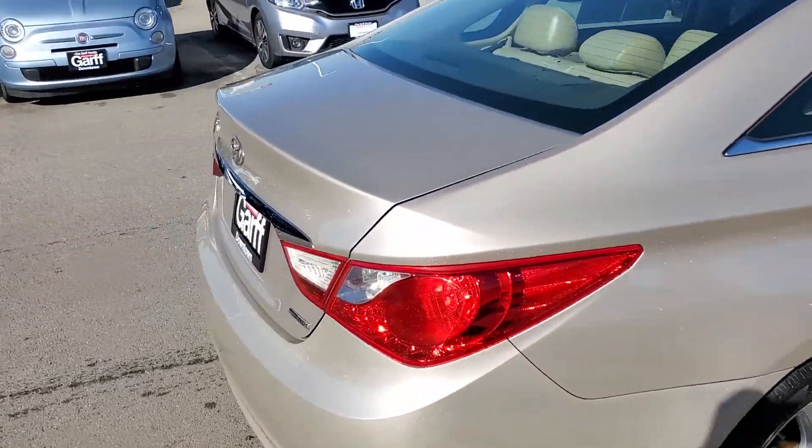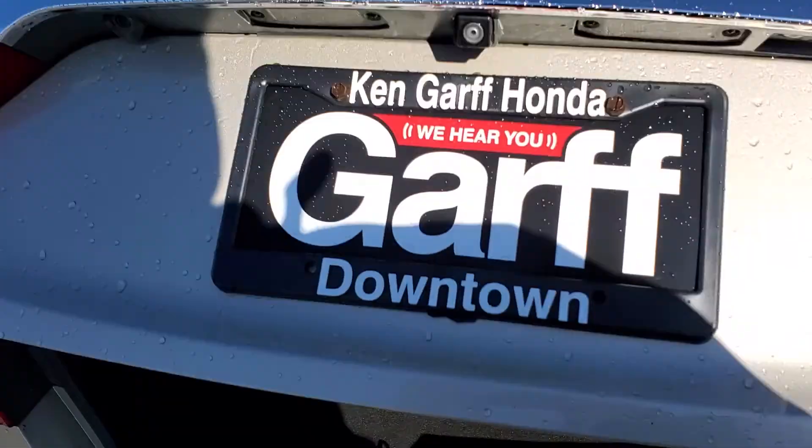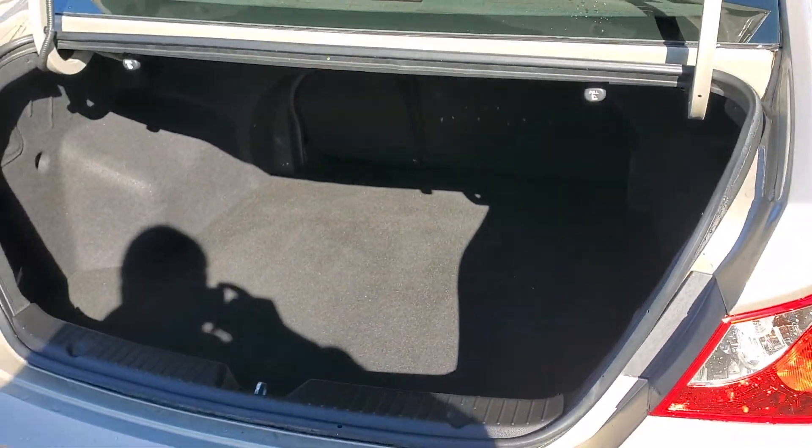Let's open up the trunk. You can see lots of space in here.